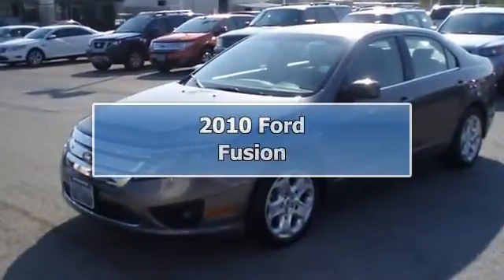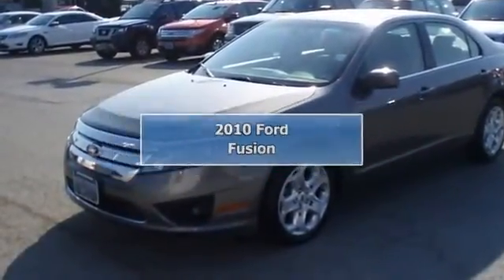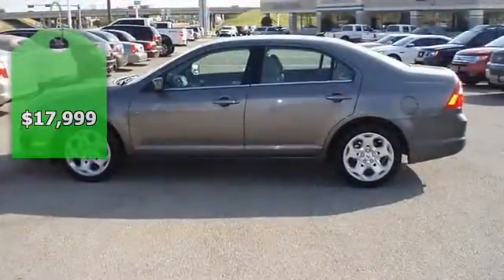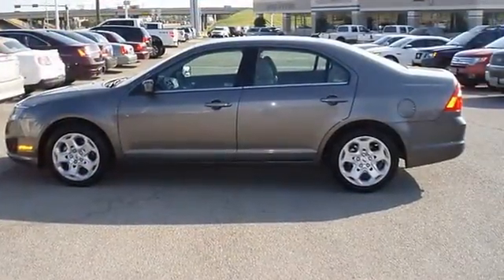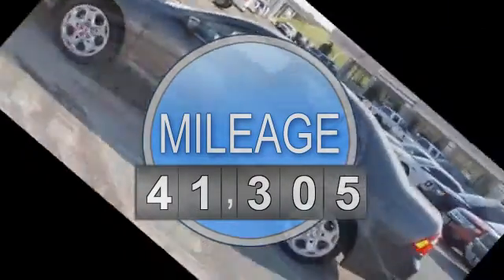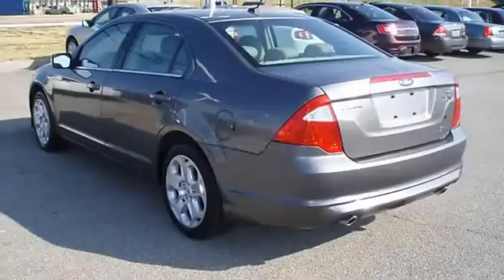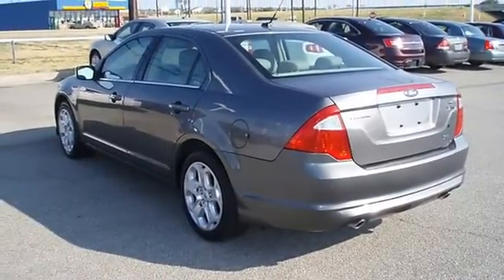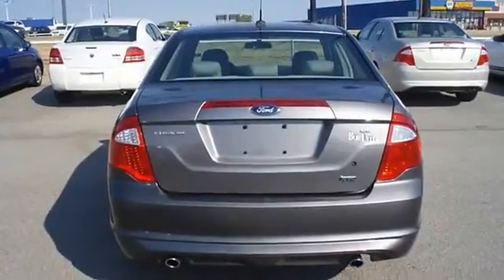Come check out this award-winning 2010 Ford Fusion, tastefully optioned with power windows, power locks, power mirrors, power driver's seat, and much more. Great gas mileage and five-star crash rating. Ford certified pre-owned with 100K powertrain warranty, roadside assistance, and low interest rate.